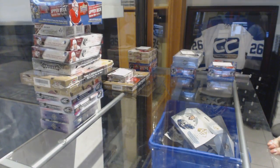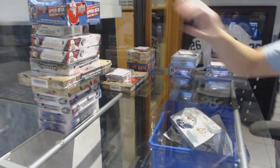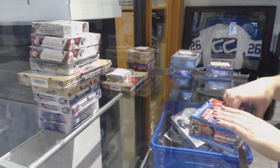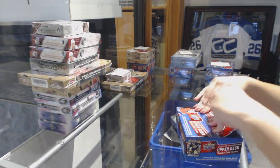All right, Leafspin 7, 11-box break. Here we go. We're going to start off with the 15-16 Series 1 Retail. Best of luck to you, Leafspin, and let's get some Leafs so someone can win here.